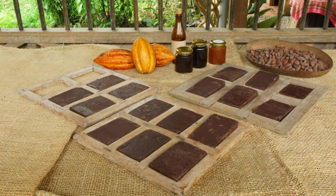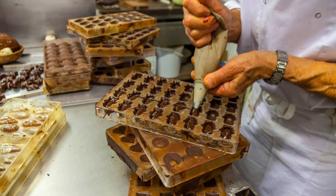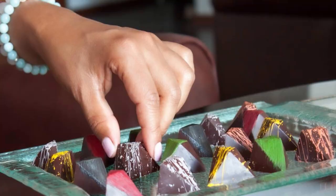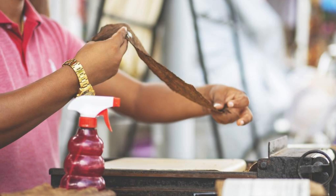Grenada Chocolate Company. Indulge your sweet tooth at the Grenada Chocolate Company, a bean-to-bar chocolate factory located in St. George's. Take a guided tour of the facility to learn about the chocolate-making process, from harvesting cacao beans to crafting artisanal chocolate bars. Sample a variety of single-origin chocolates, truffles, and confections, and discover why Grenada is renowned for its fine-flavored cocoa. The Grenada Chocolate Company offers a delectable journey through the world of chocolate.